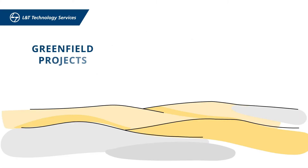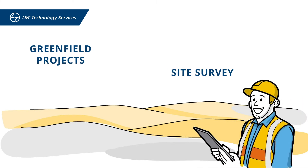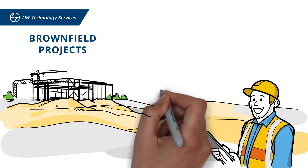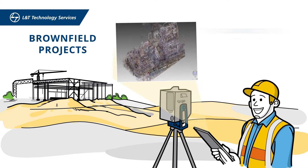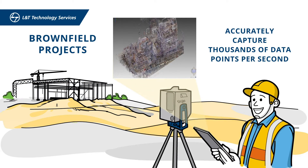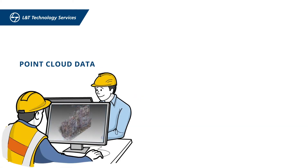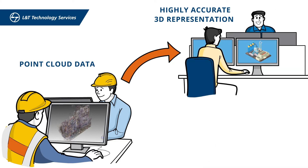For Greenfield projects, we get involved in the design process from as early as the site survey. For Brownfield projects, laser scanning is the first step to intelligent design, where we use high-definition laser scanners to capture thousands of data points per second accurately. This point cloud data, collected and shared by a single team, is used to generate a highly accurate 3D representation of your facility.